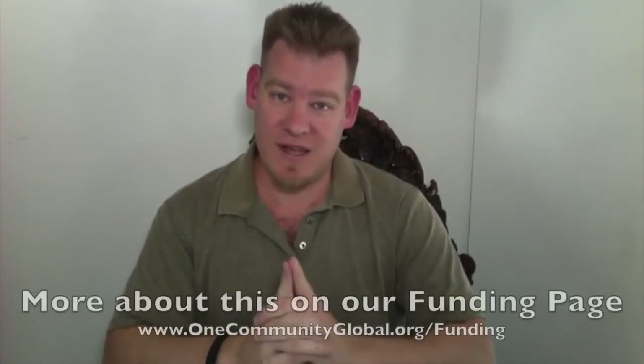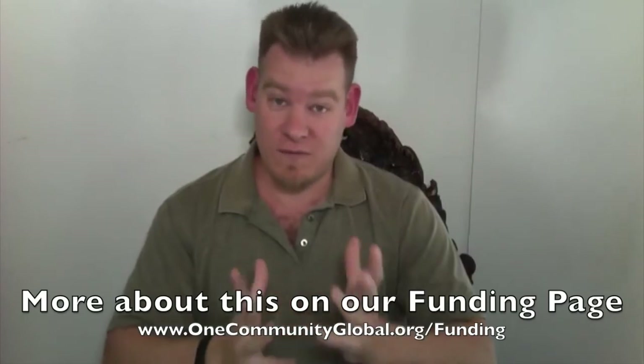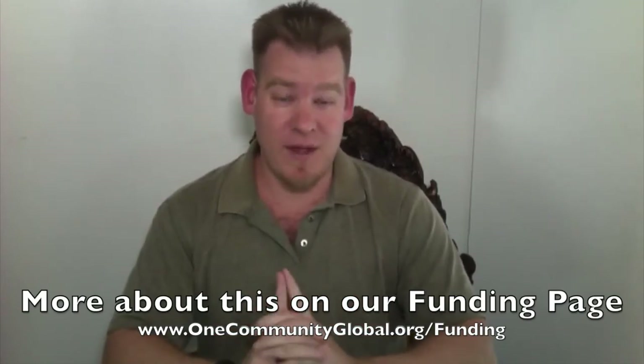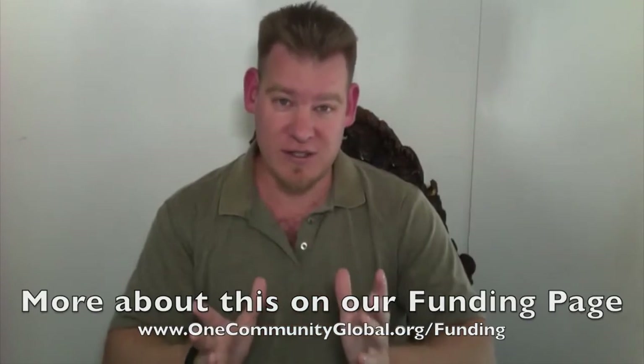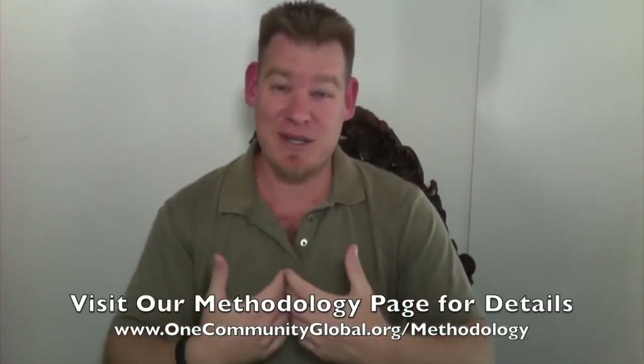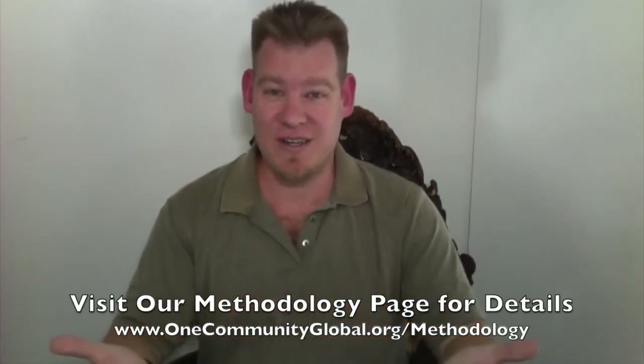As always, thank you for following our progress. We continue to seek large-scale funding. If you're a connector, if you know people or are looking to invest or donate to a nonprofit organization, we're looking for that one person or small group that can help us take the property off the market — the property we've been working with for the last three years and building our model around — so that we can share One Community with as many people as possible. We can multiply our open-source creation a thousandfold, putting out over 300 videos in the first six months of moving onto the property, with complete multimedia sets for how to duplicate everything that it is that we're designing right now.